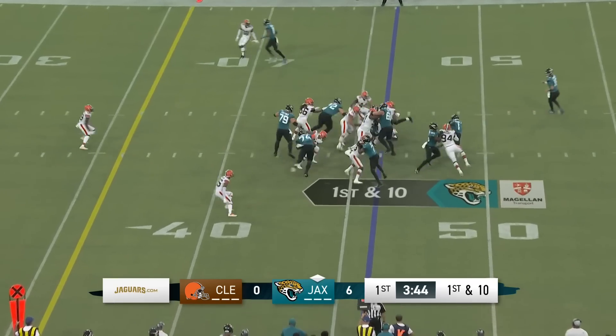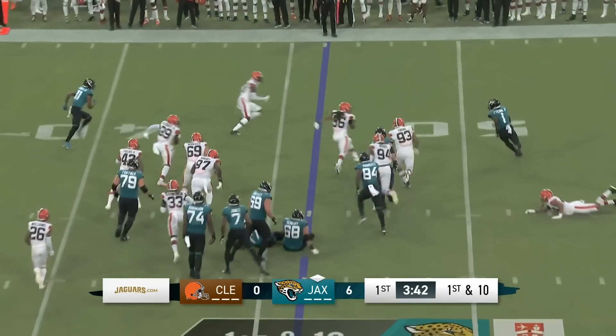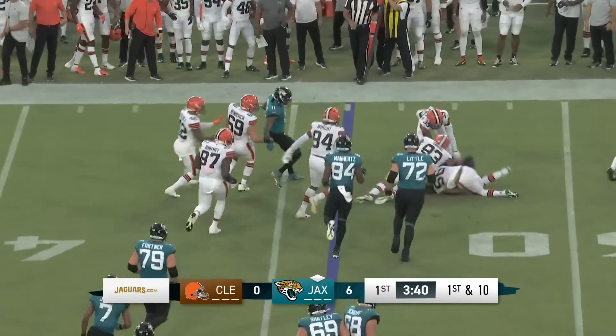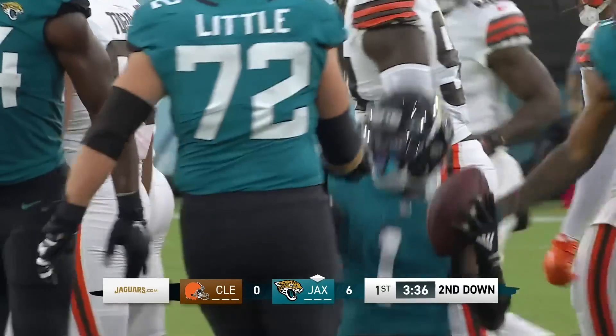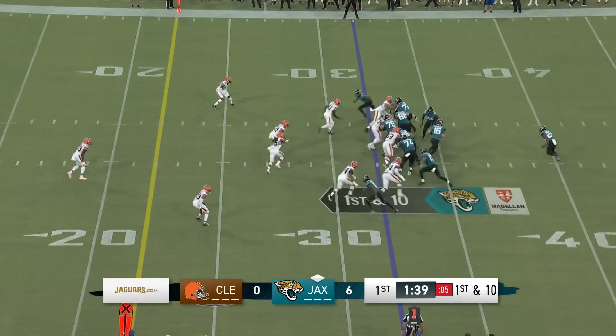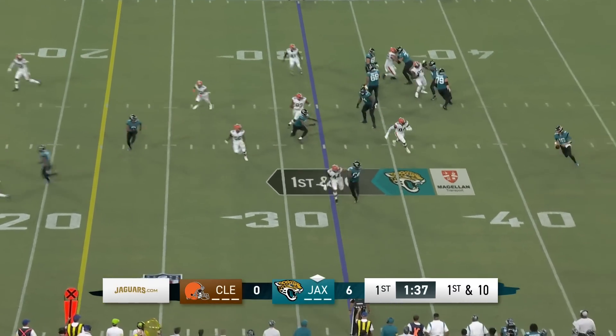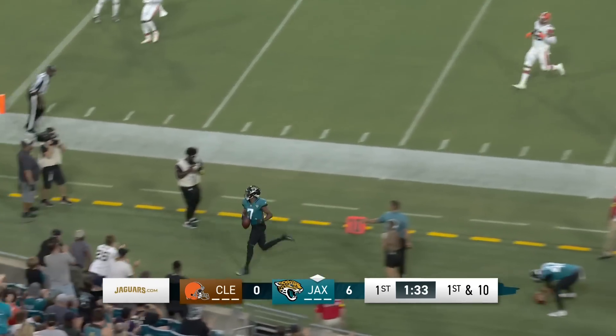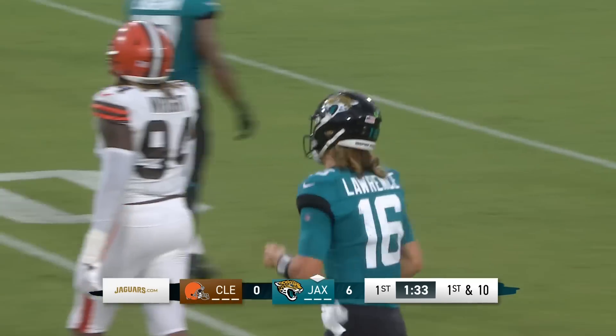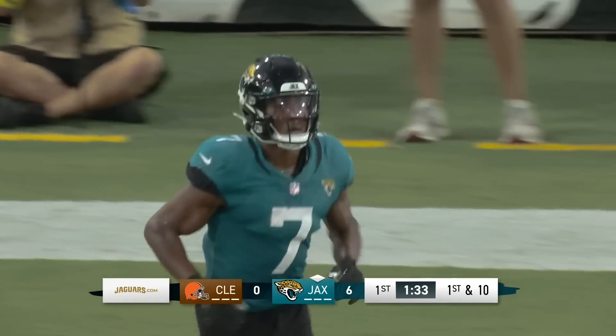Here's a toss to Travis and he reverses field, tries to break a tackle, manages to get three. Doesn't quite get back to the line of scrimmage before he is popped. The Jaguars overcome a 12-yard deficit. Play action rolling out — Lawrence turns and slings. He's got Dave Jones, and Jones is out of bounds at the 17-yard line with another Jacksonville first down.